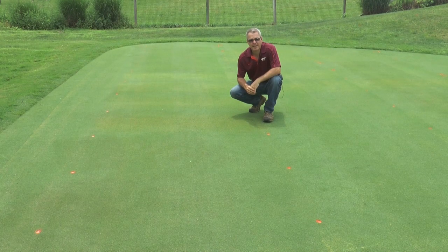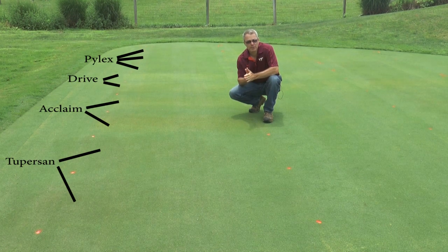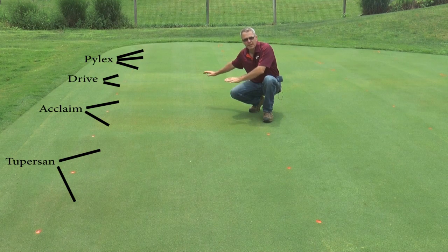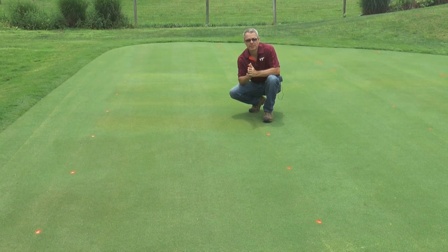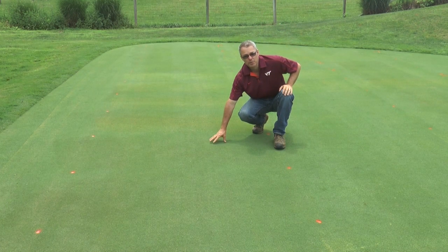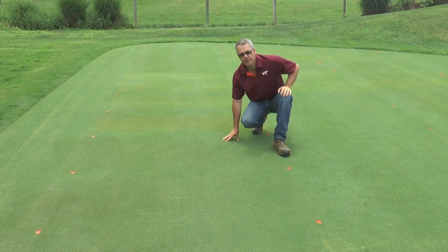Probably one of the herbicides I'm most excited about is 2%, or Siduron. This product is completely legal to use on a putting green. Although it is not a post-emergence herbicide, what we have found is that if you utilize 2% in a program similar to how we're using Acclaim — if you use 2% very frequently on a seven-day interval — it'll actually keep crabgrass and goosegrass out of the putting green, and extremely safely. This is 2% applied at six pounds product per acre every seven days, and this is 12 pounds product per acre every 14 days.